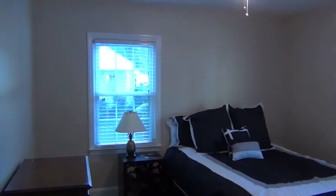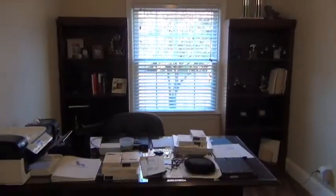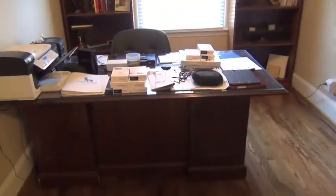Continuing on, you'll see the larger of the two guest rooms. Again, plenty of natural light. Two-inch blinds throughout the house. The owner is currently using this room as an office, but it certainly has space to be used as a third bedroom as well. There is a closet in there — you can't see it from the video, it's on the wall that backs up here.